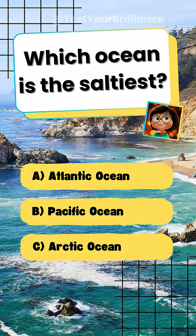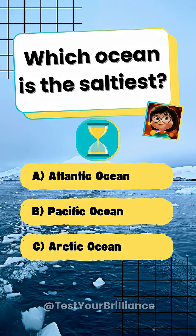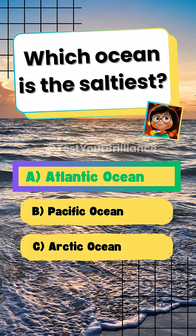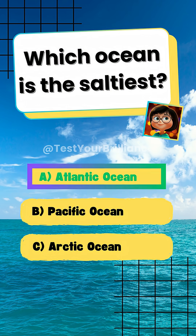Which ocean is the saltiest? A. Atlantic Ocean. The Atlantic has higher salinity due to less freshwater inflow.